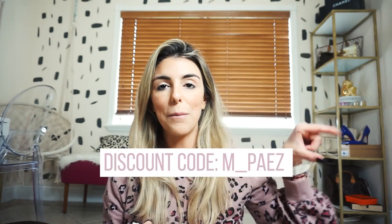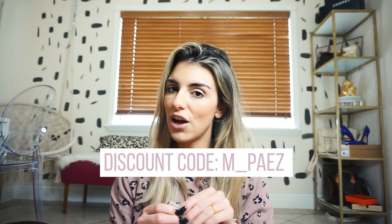Hi guys and welcome back to my channel. Today I am doing a Carbon 38 haul — it's been like a year since I last did one, you can find it here. I got two separate packages and I was opening them but I decided to open them on camera. I'm an ambassador with them, so I do get a kick if you use my discount code, which I'll post here — you can get some percentage off and then I can do more of these hauls for you.